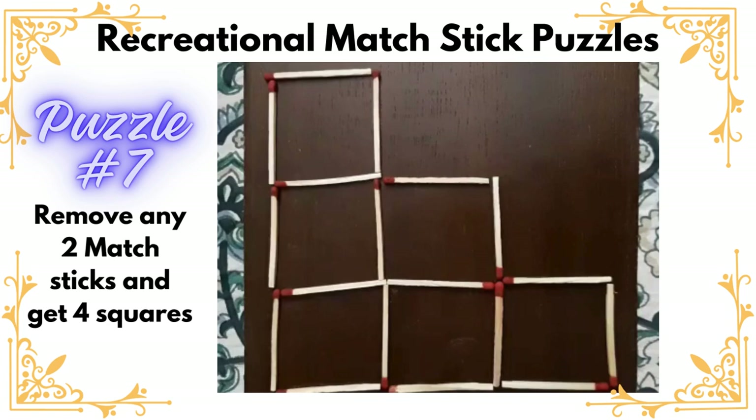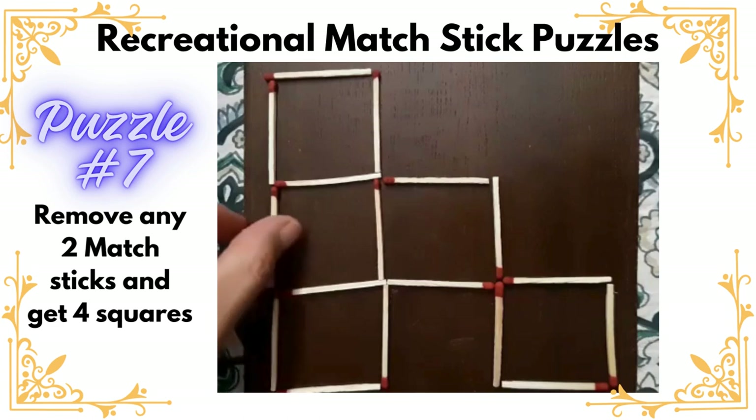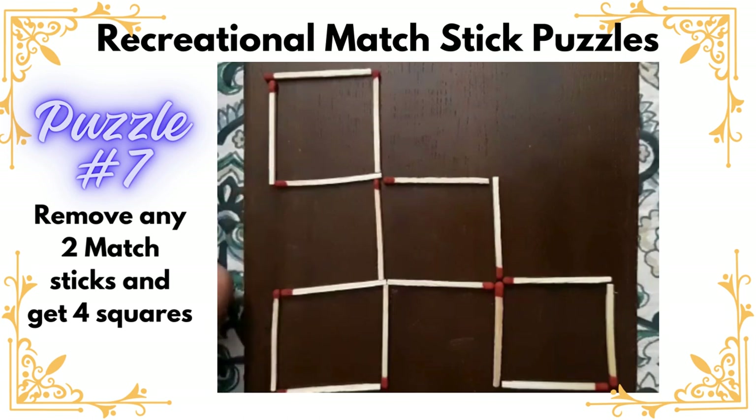Hello everyone, let us solve this interesting matchstick puzzle. Here you can see a shape has been created using matchsticks and we can see a number of squares. The challenge is to remove any two matchsticks so that finally we should be able to see only four squares.